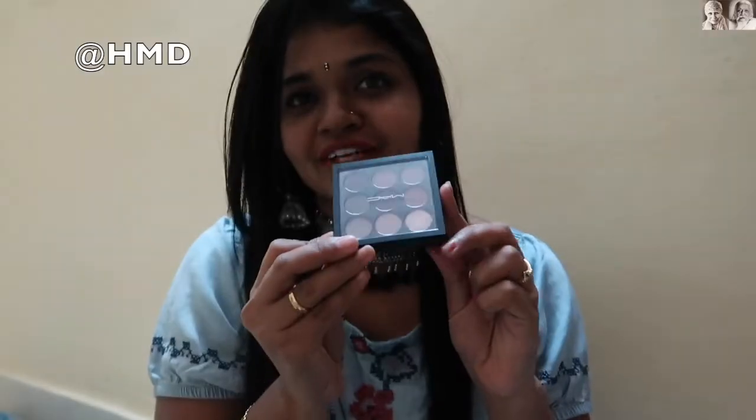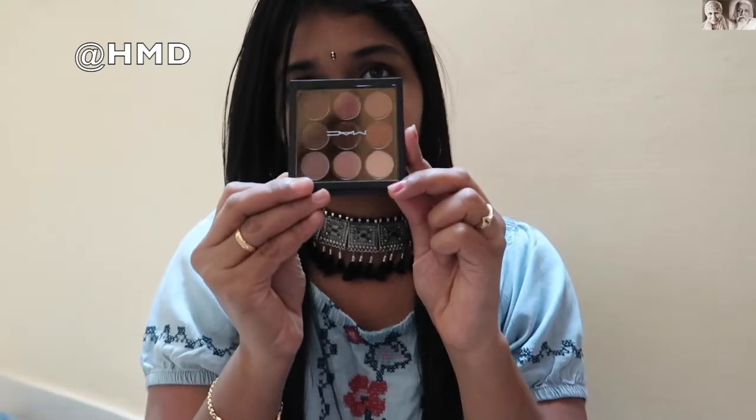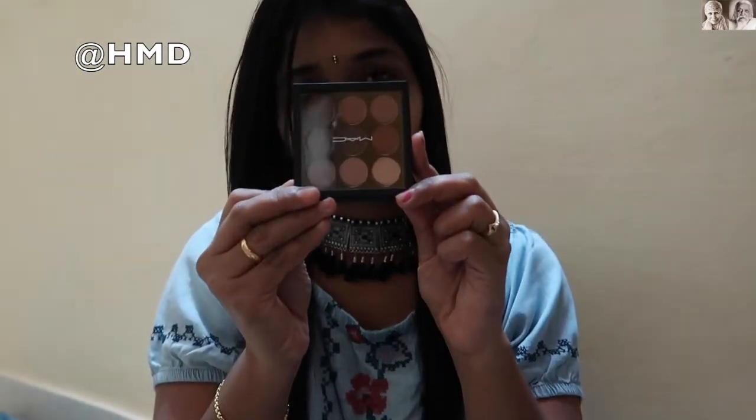So the next MAC product is eyeshadows, I will show you guys. Hereafter I will start applying these eyeshadows and I will give you the review, guys.